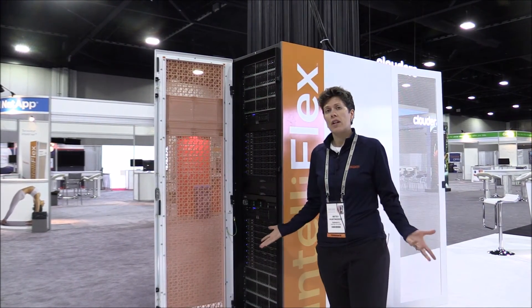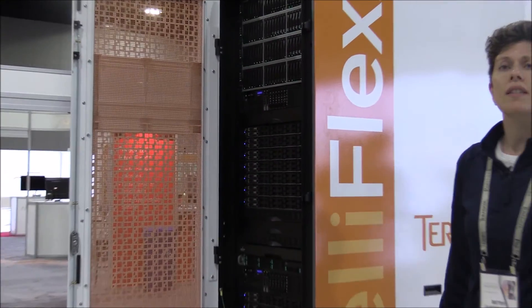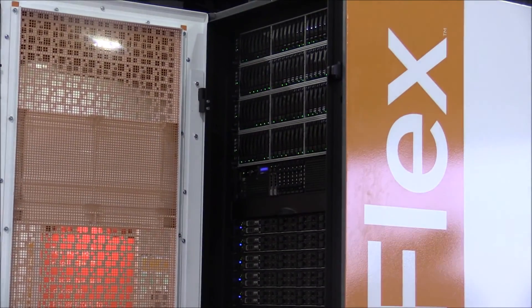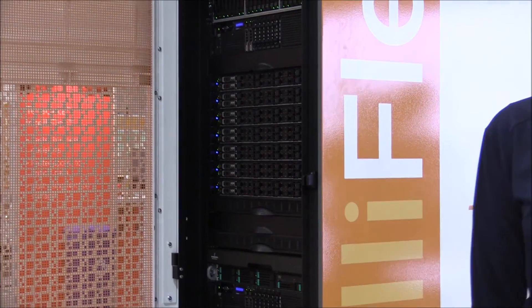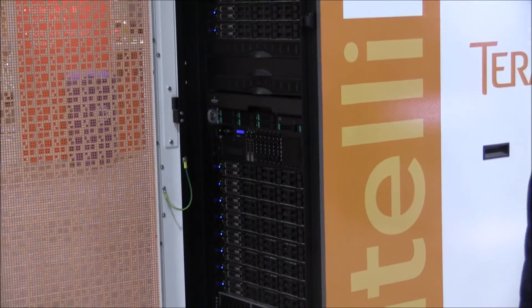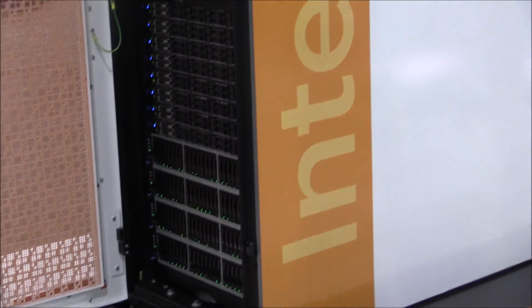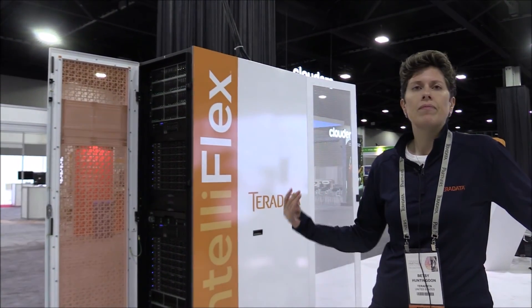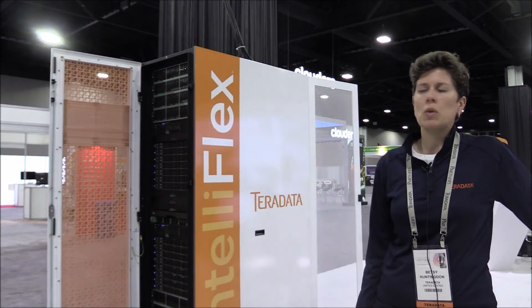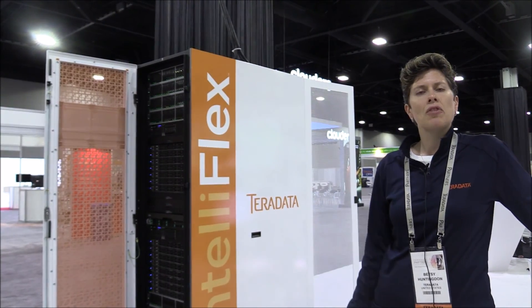This is really the future of Teradata hardware — all the Teradata database platforms will eventually migrate to this. Our customers have been really excited about this, our sales team is very excited about this, and we're just going to keep adding new features every quarter, every half. So we'll see you at the next Partners conference where we'll have a lot more exciting news to share. And that's it for Teradata IntelliFlex.